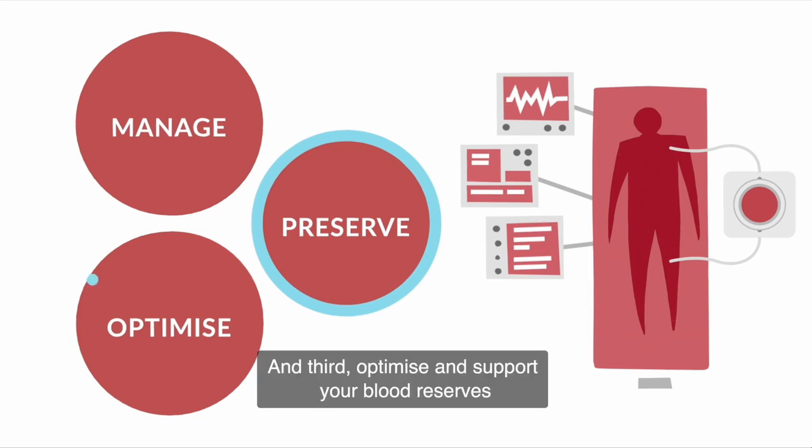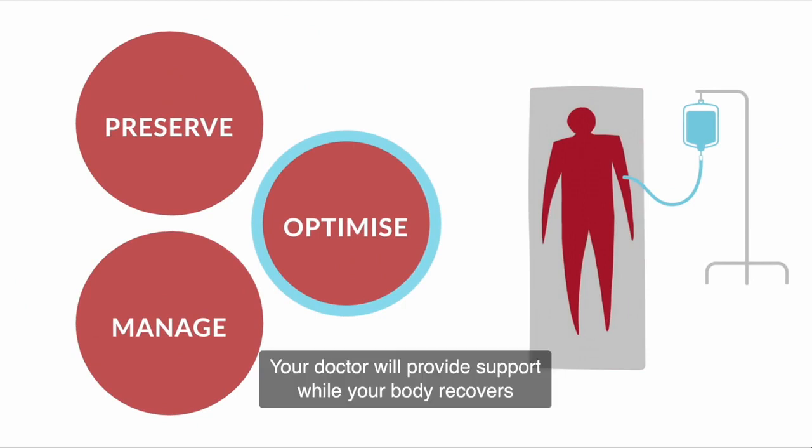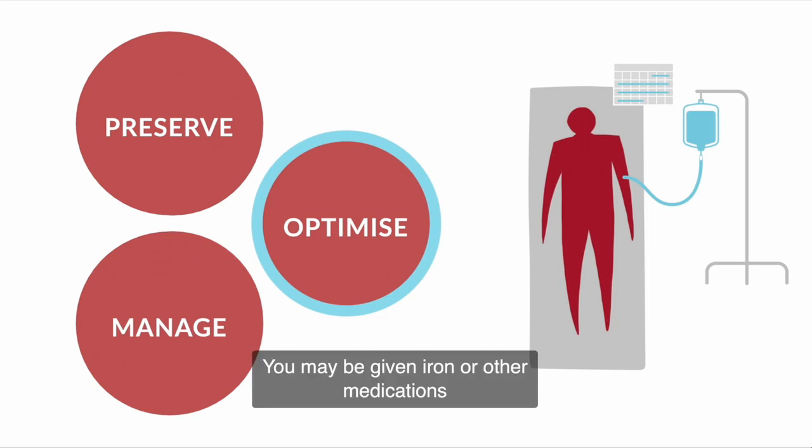And third, optimise and support your blood reserves and tolerance of anemia. Your doctor will provide support while your body recovers. You may be given iron or other medications to help your body replace its own blood after a procedure.